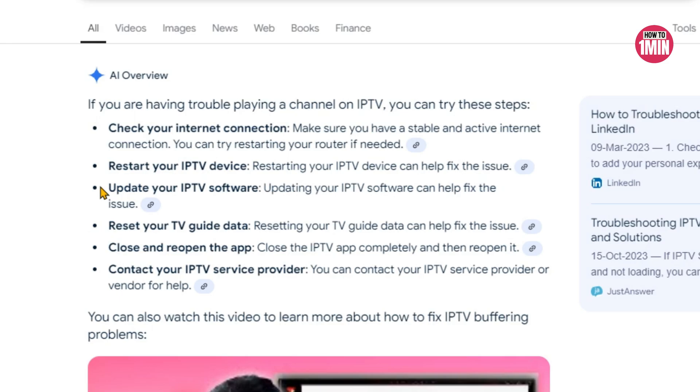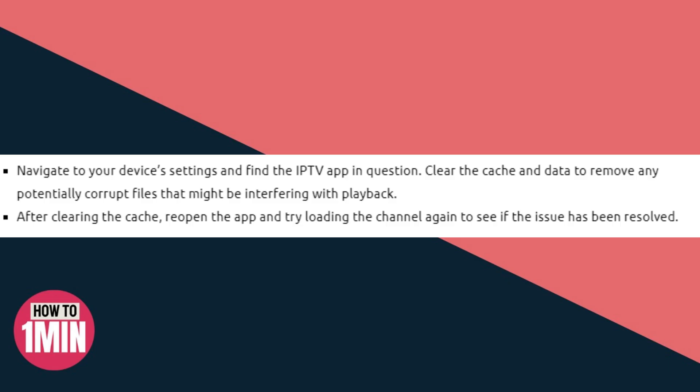The third solution is to clear cache and data. Navigate to your device settings and find the IPTV app. Clear the cache and data to remove any corrupt files. After clearing the cache, reopen the app and try loading the channel again.